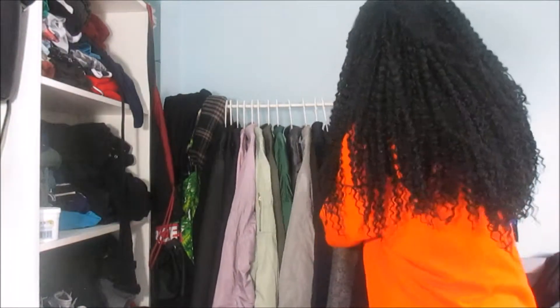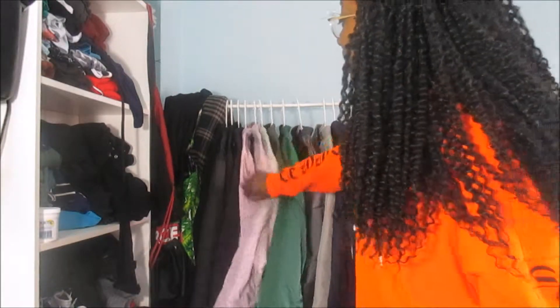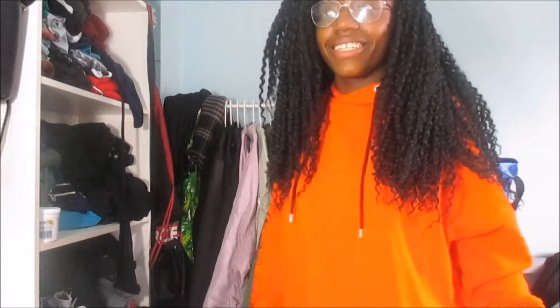That's pretty much all of my jackets. As I said, I have a lot. I had to take all my other clothes off the rail to show you the bomber jackets, so now I have to put them all back.